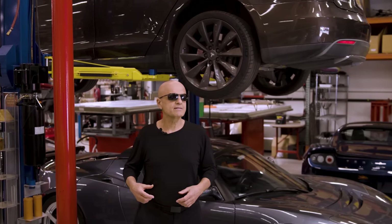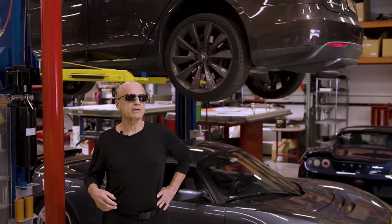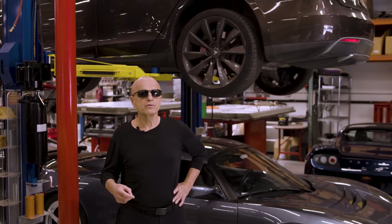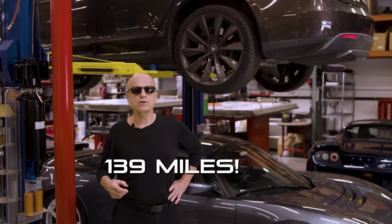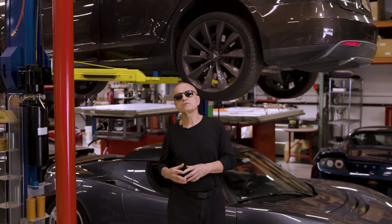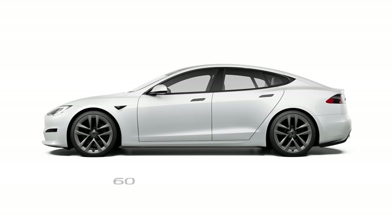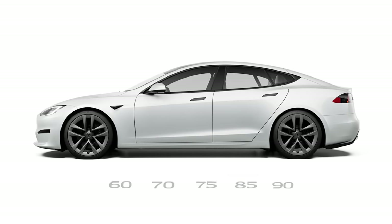Battery packs available for the Tesla Model S originally came with a main battery pack as small as 40 kilowatt hour to create a low entry price — even smaller than the Roadster pack at 53 kilowatt hour and only good for 139 miles range. Only four percent of customers bought this low range Model S; most customers opted for the 60, 70, 75, 85, or 90 kilowatt hour packs instead.